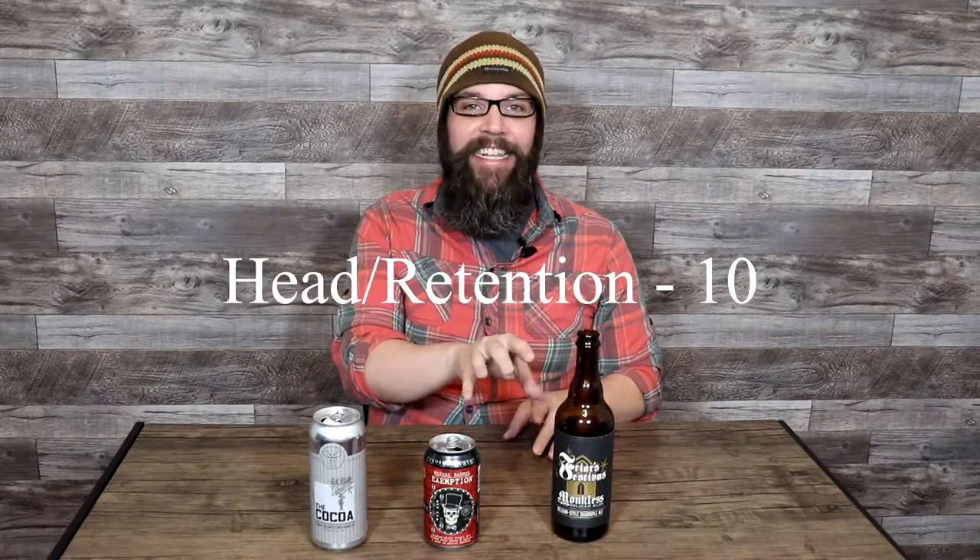Head and retention: textbook, absolute textbook Belgian quad — perfect, 10 out of 10. For appearance I only docked one point — as mentioned, a little bit lighter than the average Belgian quad, but still within range and a lovely beer: 9 out of 10. The balance was just shy of perfection — the only thing that could have possibly made it a little bit higher is if they could have balanced where the classic Belgian clove notes come in on the quad just a little heavier and a little longer. That was the only place I could mark it, but still a 9 out of 10. Feeling and intangibles: I loved it — I don't know as though I've ever had a Belgian quad this unique. Another 9 out of 10, well-deserved, very high mark.